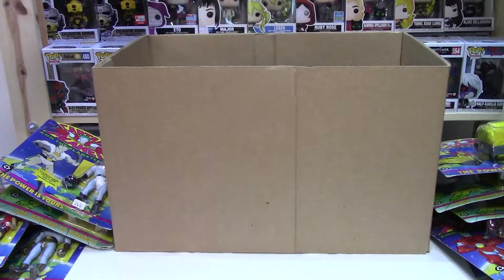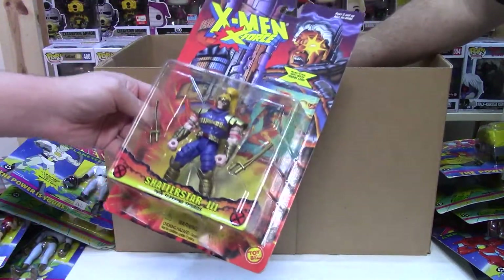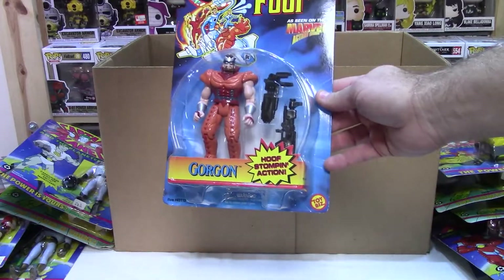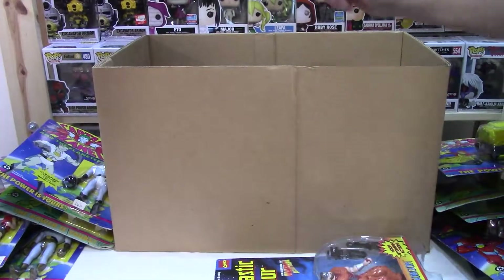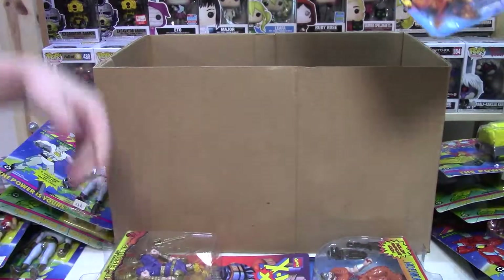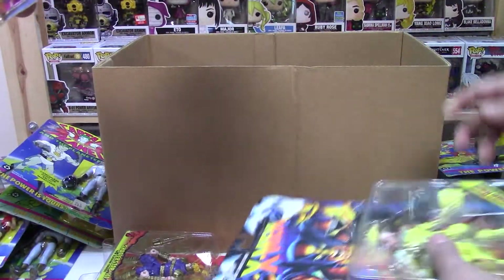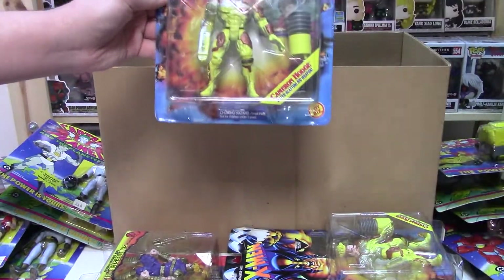Okay, we're getting some different stuff now. These are Marvels — X-Men, X-Force. Oh, Shatterstar. Shatterstar 3. Gorgon. These are from '96. Cameron Hodge. I didn't name you after him. That's good. He looks a little kooky. He is.